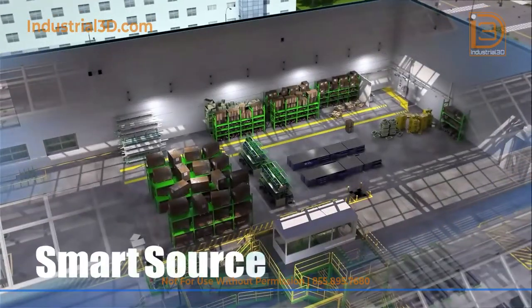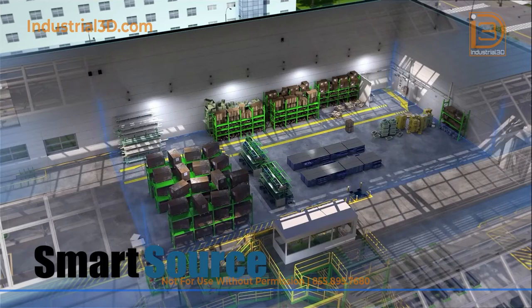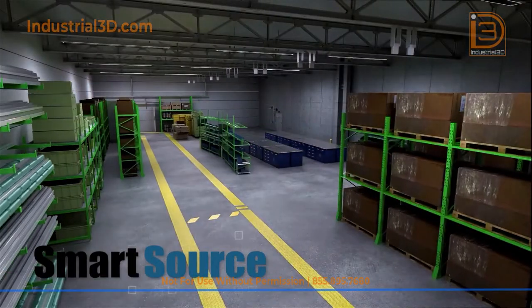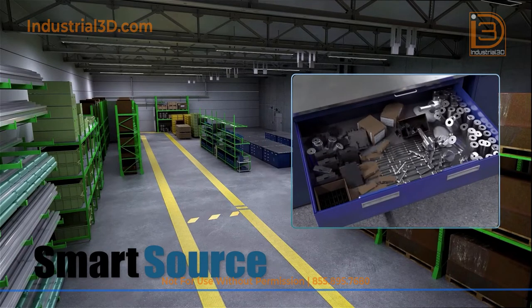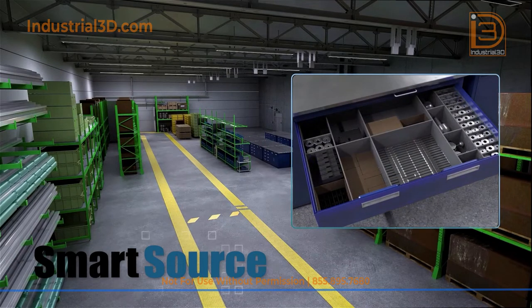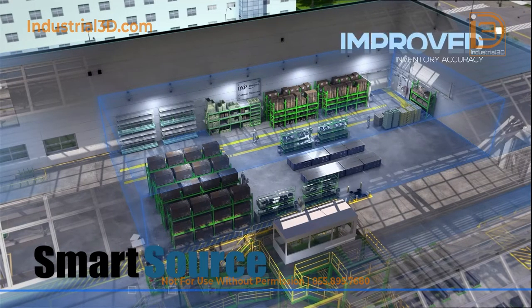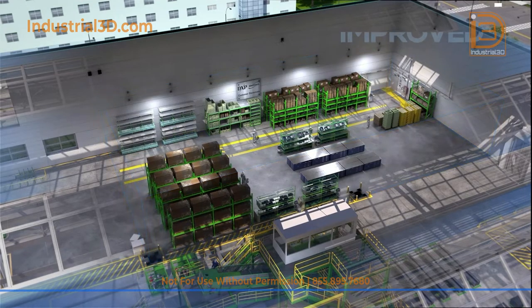DXP SmartSource provides storeroom management to establish best practices for inventory, workplace safety, and help with repairs and returns. SmartSource provides warranty tracking, accurate inventory data, and performance indicators. As a result, companies witness improved inventory accuracy with fewer errors.